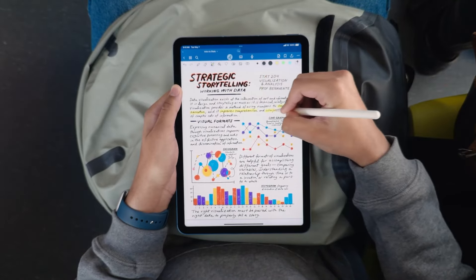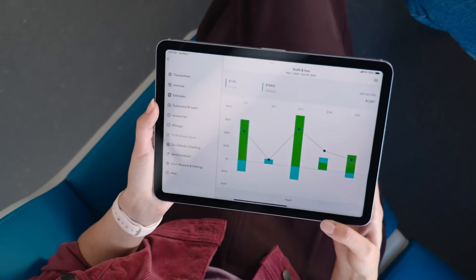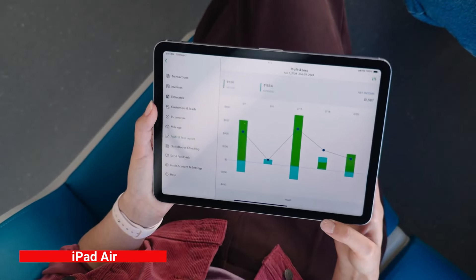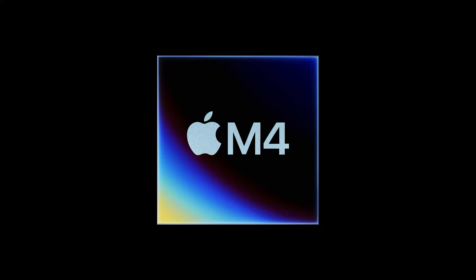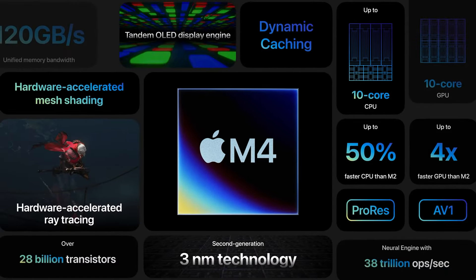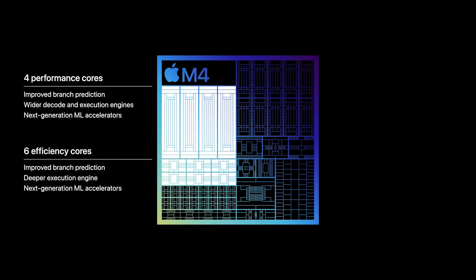Apple made a big announcement on Tuesday about its new iPads for 2024. One of the highlights was the iPad Air, which stood out because of its powerful M2 chip. But the real star of the show was the iPad Pro, which features the groundbreaking M4 chipset that Apple heavily promoted as a genuine alternative to a laptop.